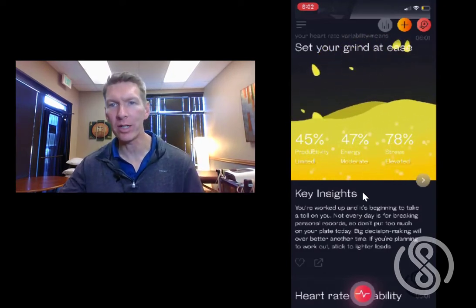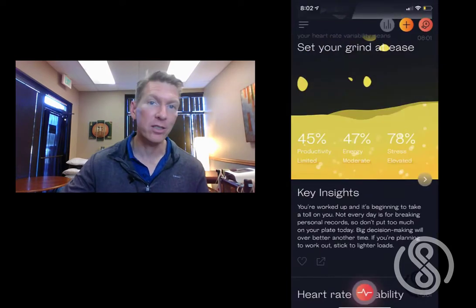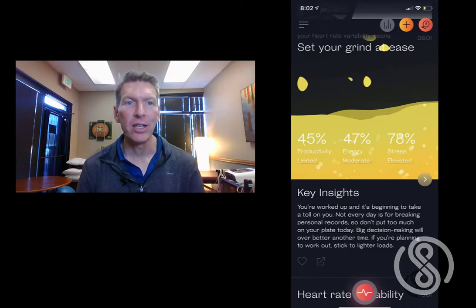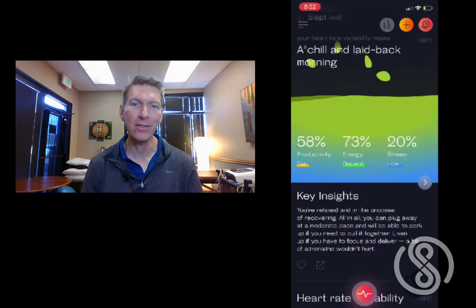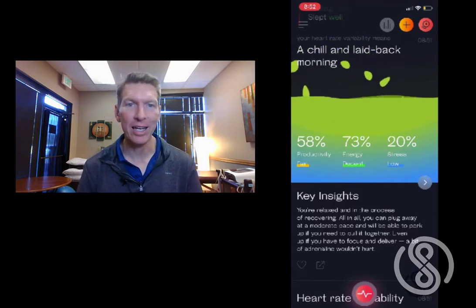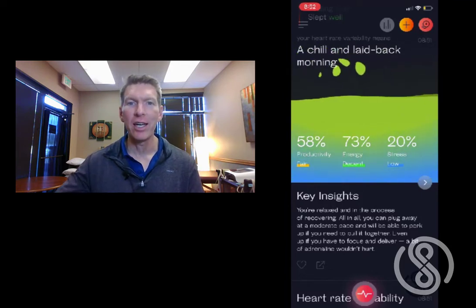One of the most difficult things to help people understand — whether they're athletes, exhausted parents, students, or over-extended executives — is that recovery matters. Many times you're missing out on significant gains in performance and productivity because you're overtrained. You don't need more training; you need more recovery. You're not going to realize the gains you're training for until you let your physiology catch back up.